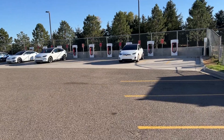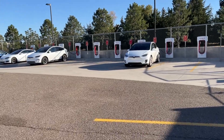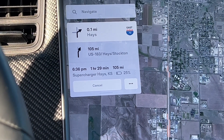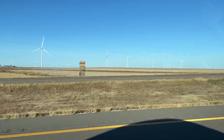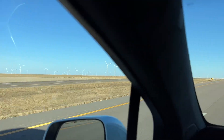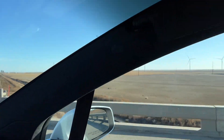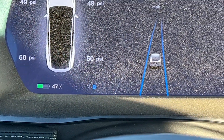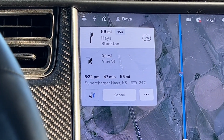We're here in Colby, Kansas — it's a 10-stall Version 2 Supercharger. My brother showed up in his Model X; a Model S is there charging too. We've got 100 miles to go and we're stopping in Hays, Kansas. We've got 25% on arrival — we're charged, let's go. East of Colby, Kansas now. We're about halfway to Hays: 47% battery, predicted arrival is 24%. We're getting there in a big hurry — arriving at 6:32 p.m.